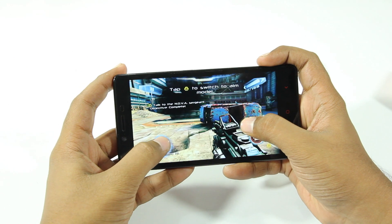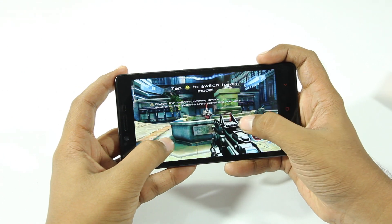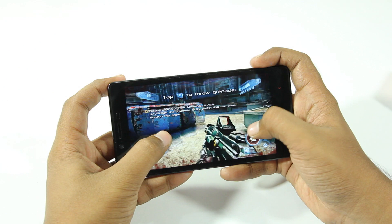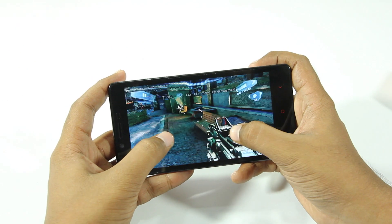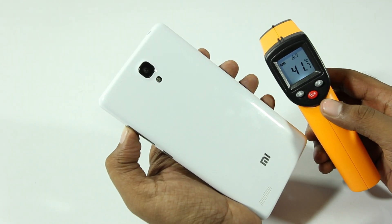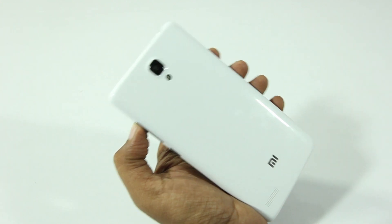In terms of gaming performance, you can expect this phone to perform most games well, although if you're trying to play graphically intensive games, this phone suffers. I've played Nova 3, which is fairly graphically intensive, and I've seen occasional frame drops. So if you are the kind of person who plays graphically intensive games, keep in mind that this phone might struggle.